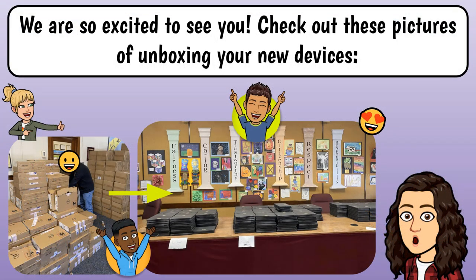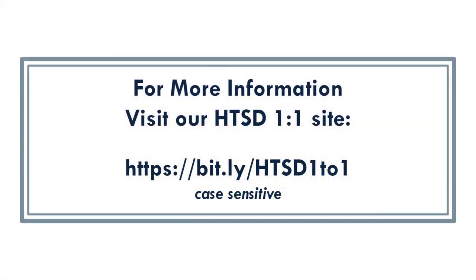We are so excited to see you! Check out these pictures of unboxing your new devices. For more information, visit our HTSD one-to-one site.